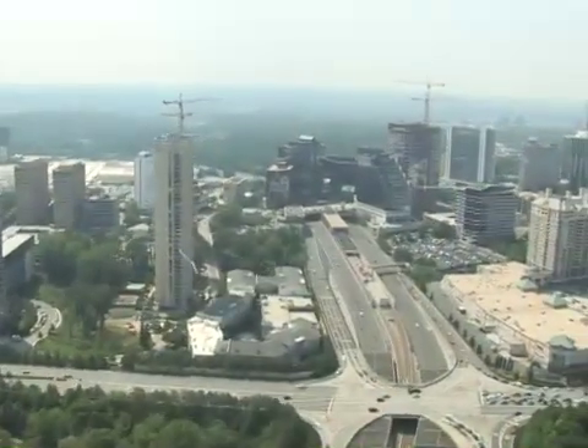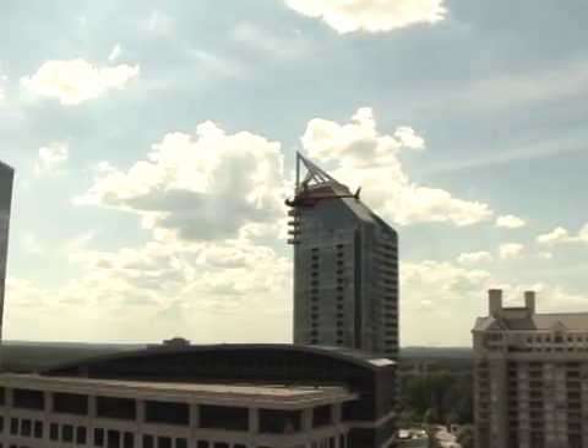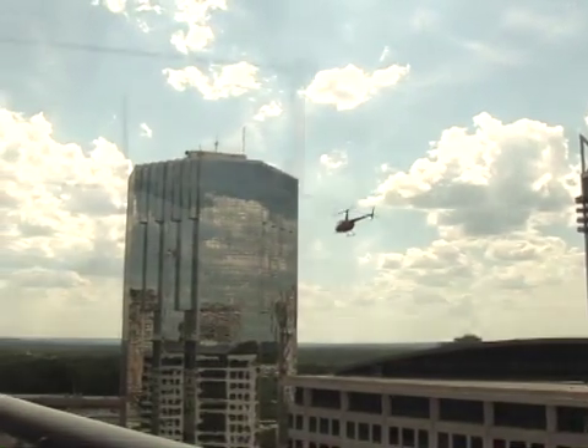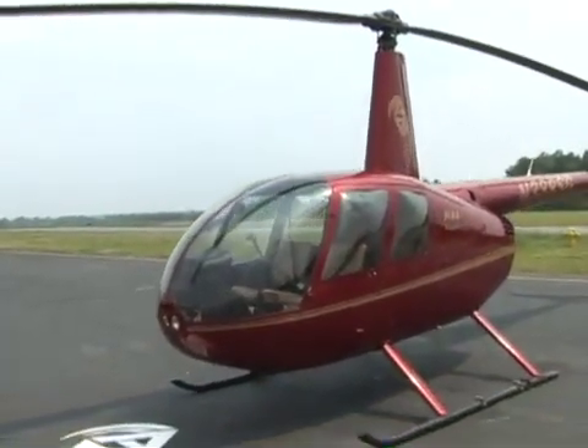The big difference is that an R44 allows you to fly over the traffic. Loaded with 300 pounds of fuel, an R44 can carry an additional 770 pounds of people and baggage. So that's how the Robinson R44 works. I'm Marshall Brain and that's how stuff works.